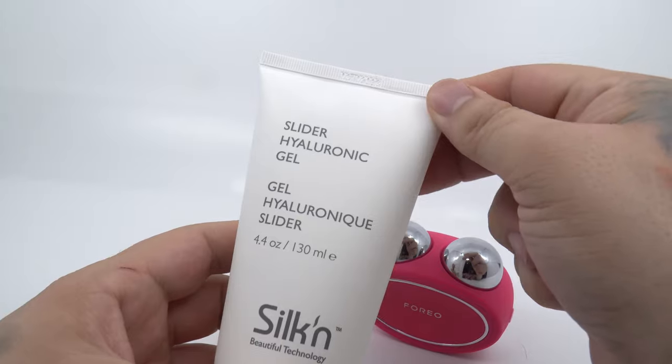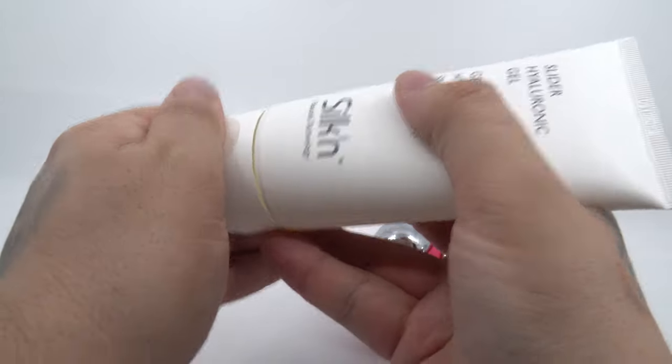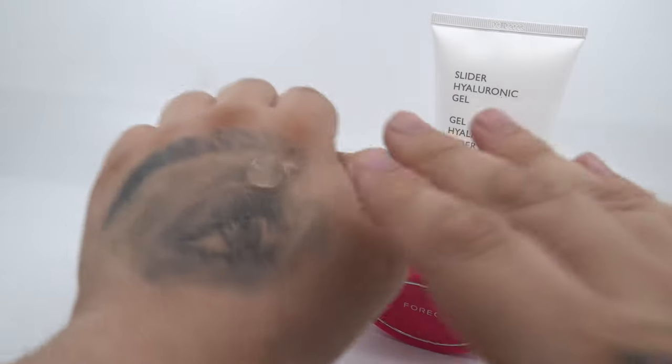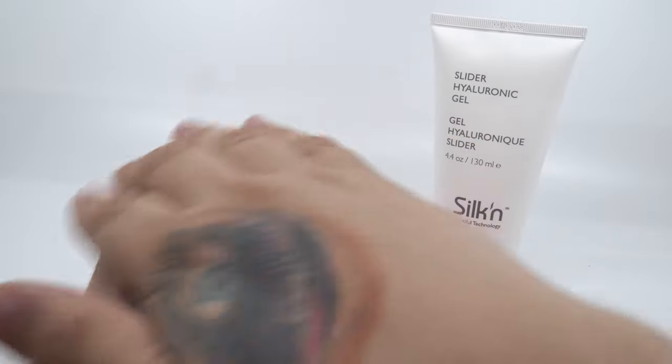There is also an anti-shock system in place to protect your skin. I personally use the Silken Hyaluronic Gel instead of their own conductive serum due to the huge price difference. However, if you're looking for a serum that also provides an anti-aging benefit, their serum is still a great choice.